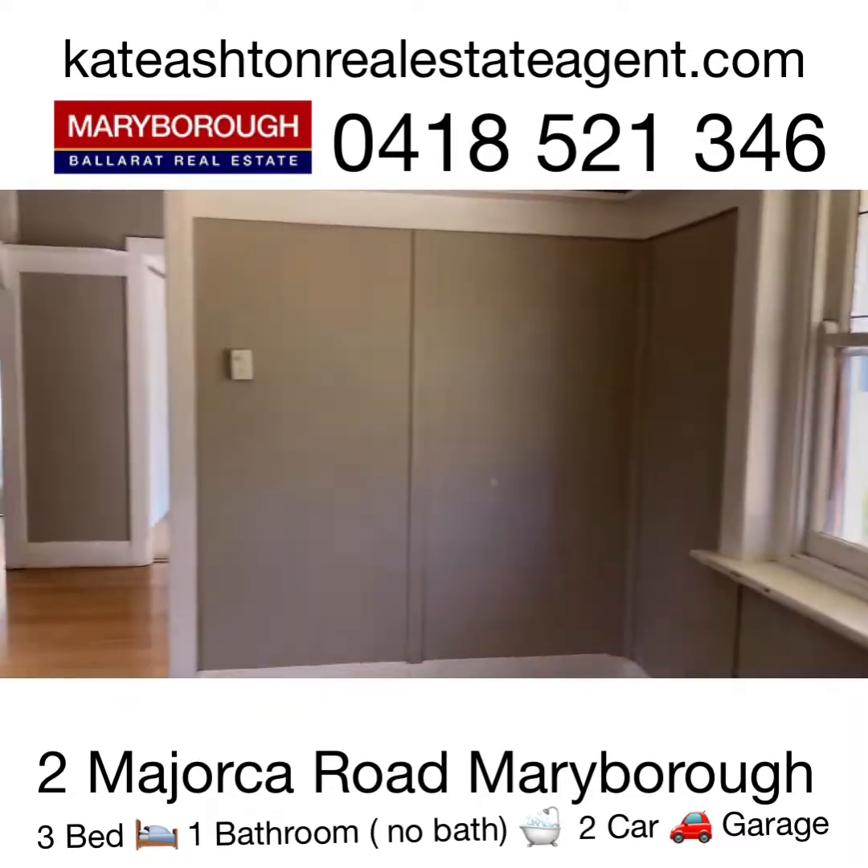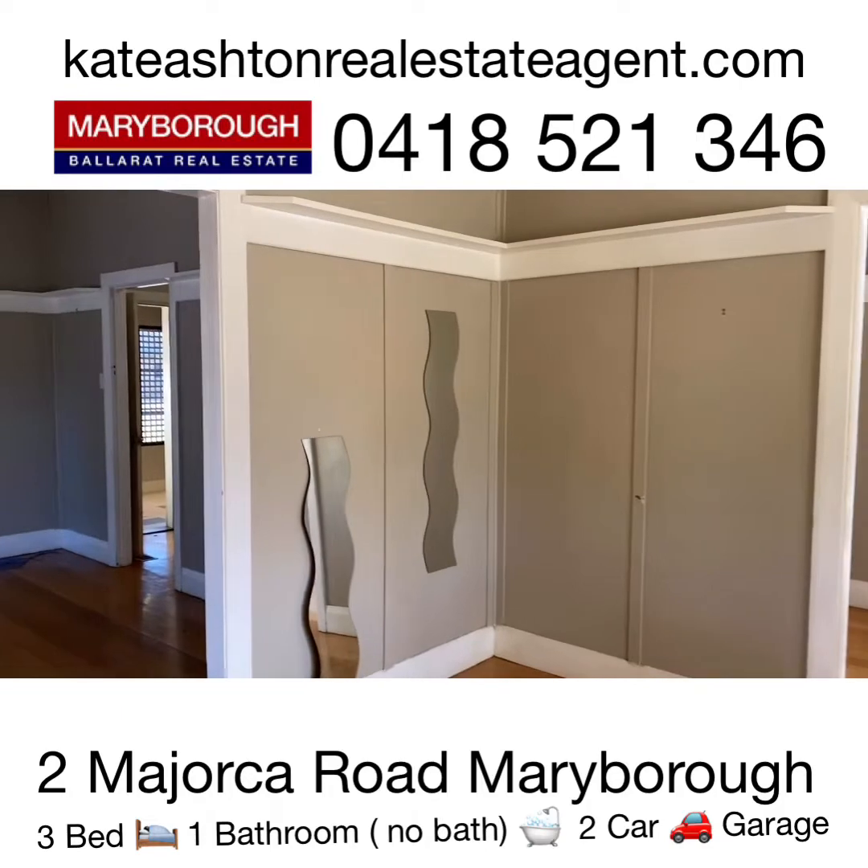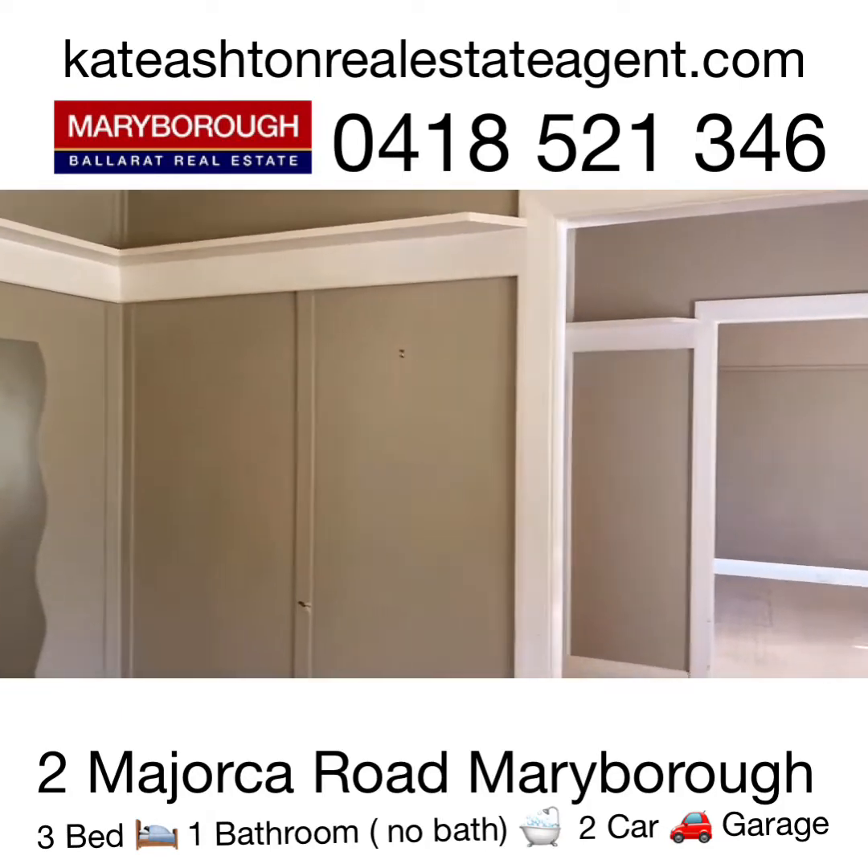So if you're looking for an investment property, you're looking for an entry point property, then this could be the one that's been waiting for you.